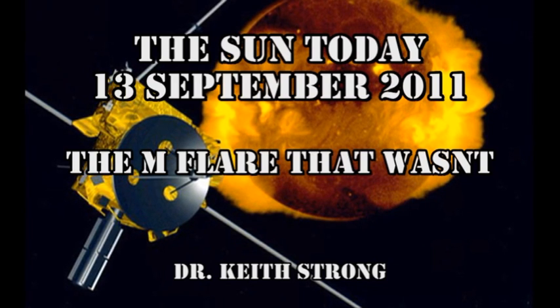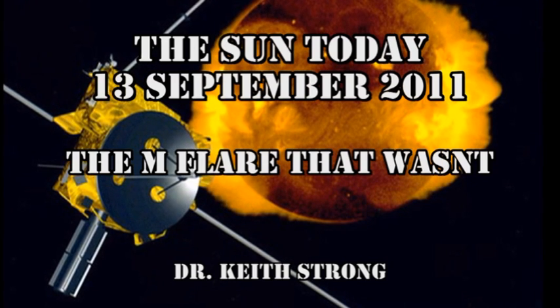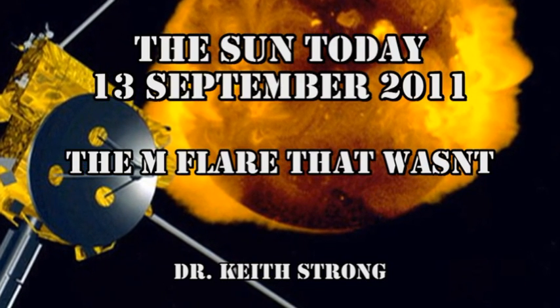Welcome. This is what is happening on the Sun today, the 13th of September 2011. We almost had an M flare — a C9.9 flare — so just 1% more and it would have been an M flare. Close but no cigar.